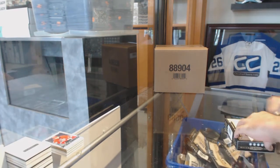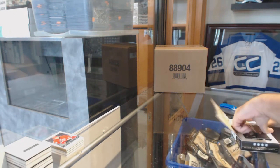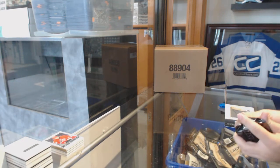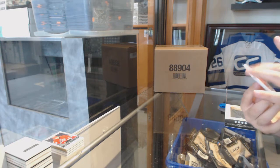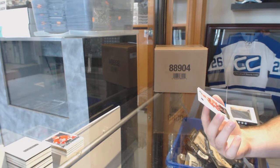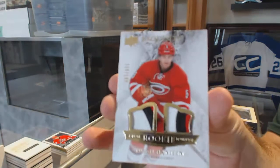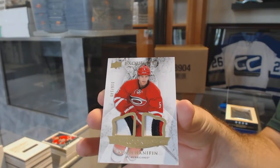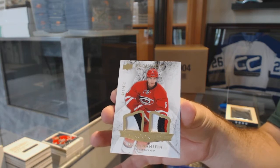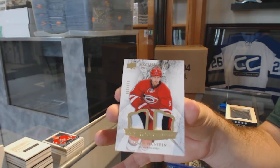The diamond should be in here. Number $149, exquisite dual rookie patch for the Carolina Hurricanes, Noah Hannafin. And both three-color swatches.